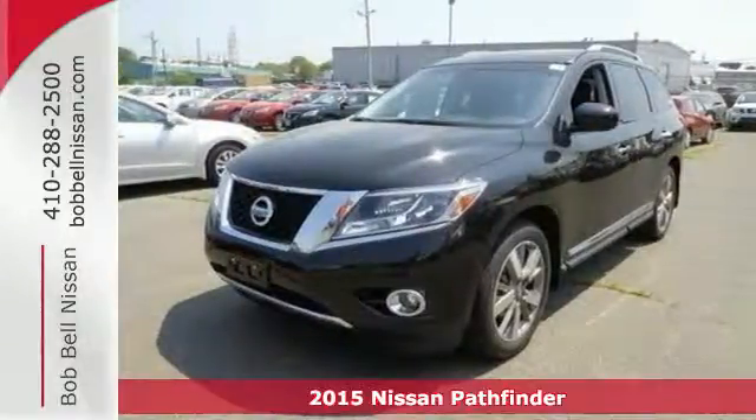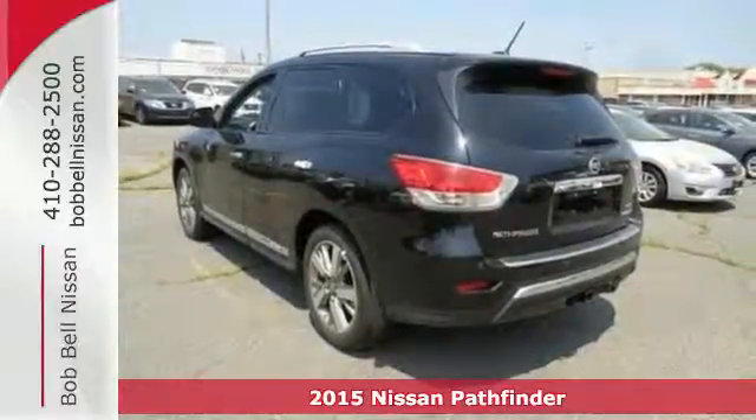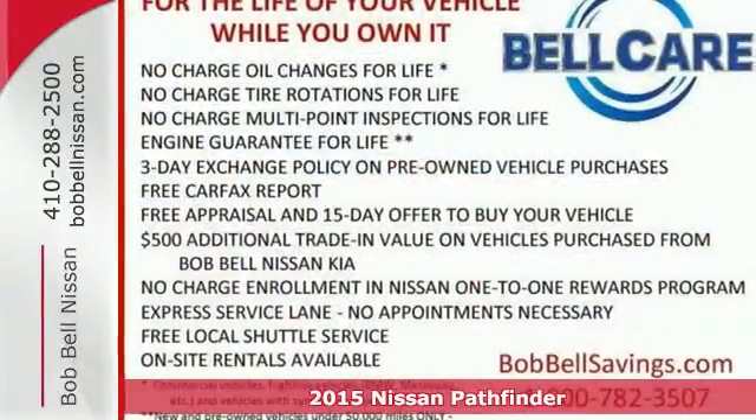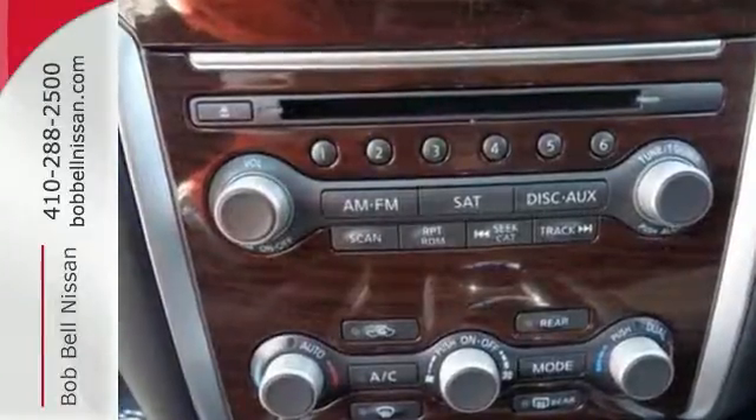Here's a 2015 Nissan Pathfinder. Go further with an impressively efficient SUV. Everything from the drivetrain to the frame to even the tri-zone climate control system were made with lightweight components to maximize potential.